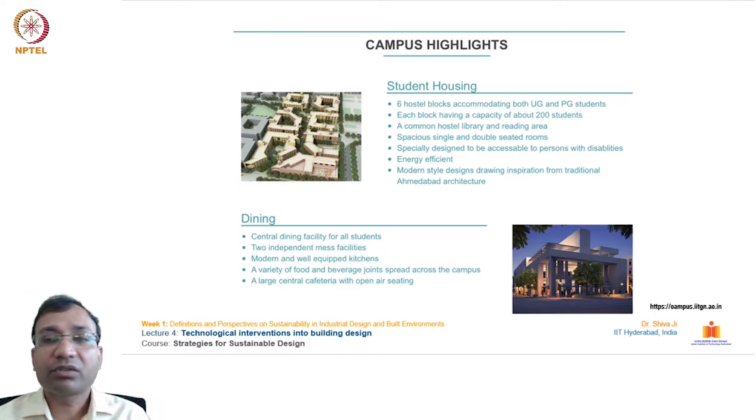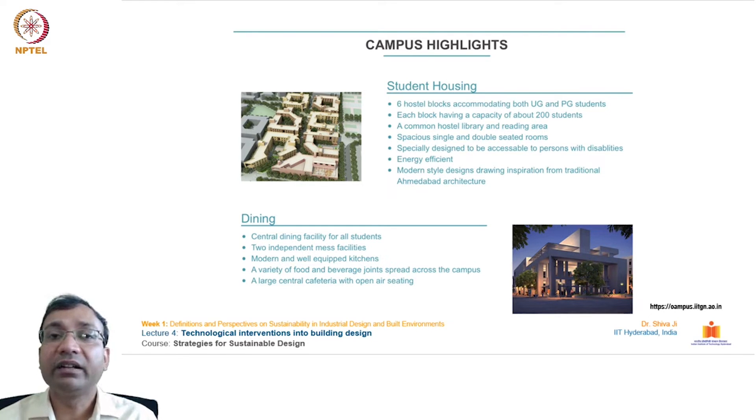For student housing, there are six hostel blocks accommodating both UG and PG students, each block having a capacity of about 200 students. There is a common hostel library and reading area, spacious single and double-seated rooms especially designed to be accessible to persons with disabilities, energy-efficient modern-style designs drawing inspiration from traditional Ahmedabad architecture. How the dry and arid region of Gujarat and its vernacular architectural style played a role in evolving the concept of these housing areas is also interesting to witness.